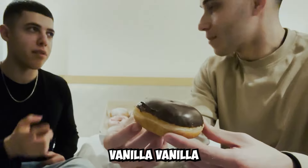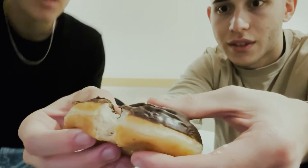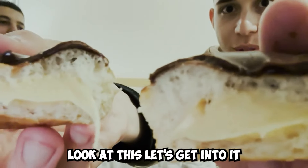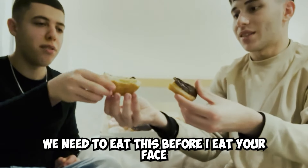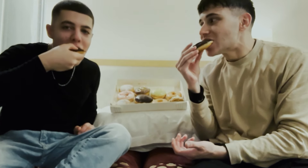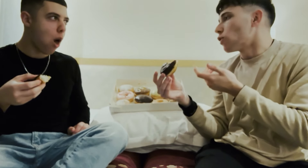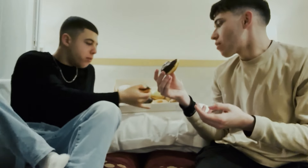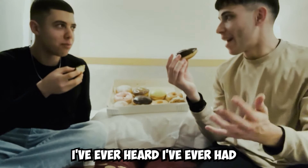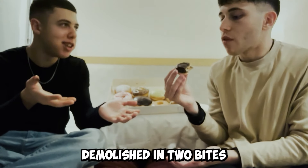It's vanilla, not Nutella. Oh my god. Do it gently. Oh my god. Yo, look at this. We need to eat this. Cheers mate. Yo. This is the best one I've ever had. I can't even talk because this one is so good. This one is demolished in two bites.